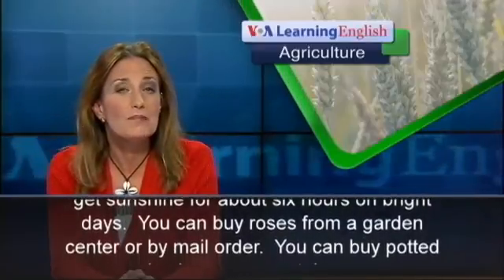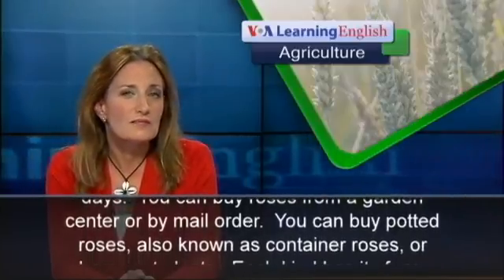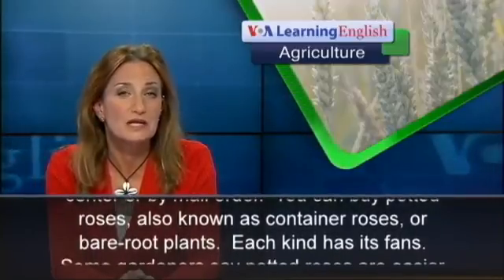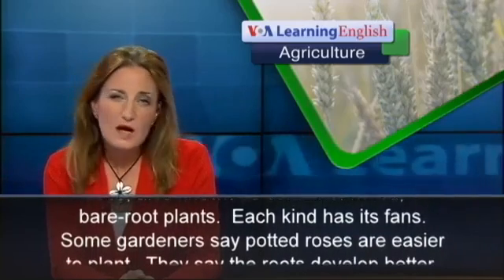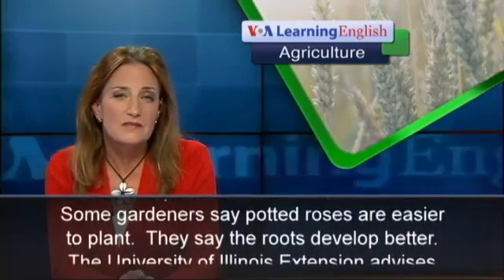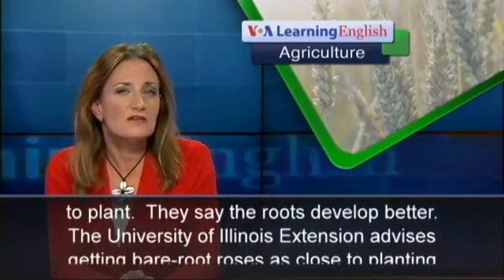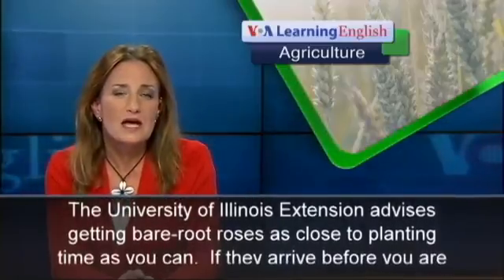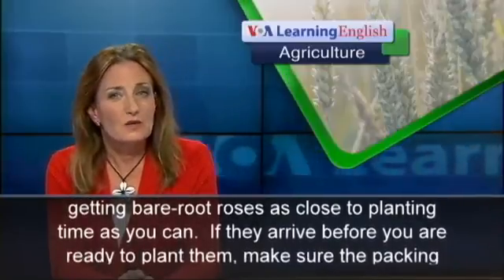You can buy roses from a garden center or by mail order. You can buy potted roses, also known as container roses, or bare root plants. Each kind has its fans. Some gardeners say potted roses are easier to plant and that the roots develop better.